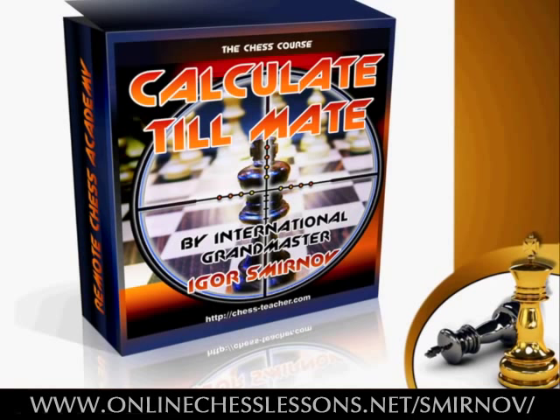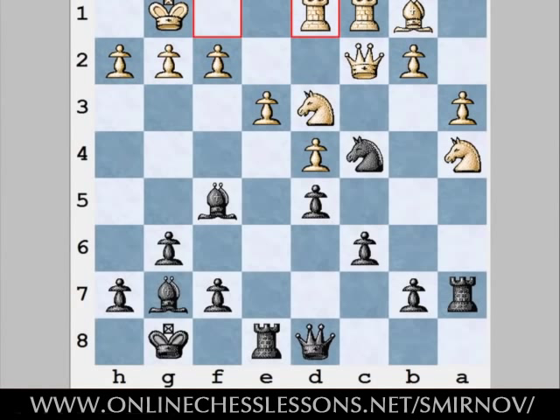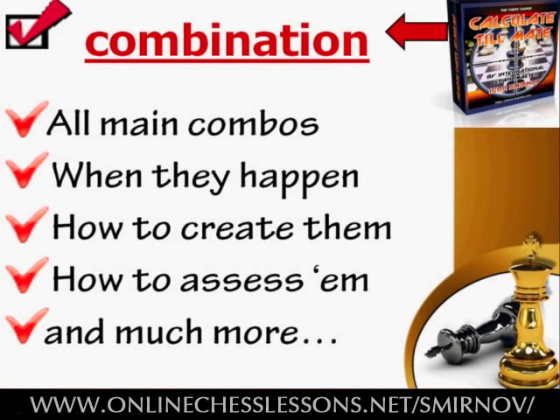In the calculation section, you'll learn highly efficient techniques of calculation. I'll explain precisely what you should do and how to do it from beginning to end. With this section, you'll eliminate calculation oversights and be able to make right decisions much faster and more efficiently. After learning the proper calculation methods, you'll find the best moves in such positions quickly and easily. In the combination course, you will learn what a combination is, how to create positions favorable for a combination, the main types of combinations, how to bring this knowledge into practice, and much more.